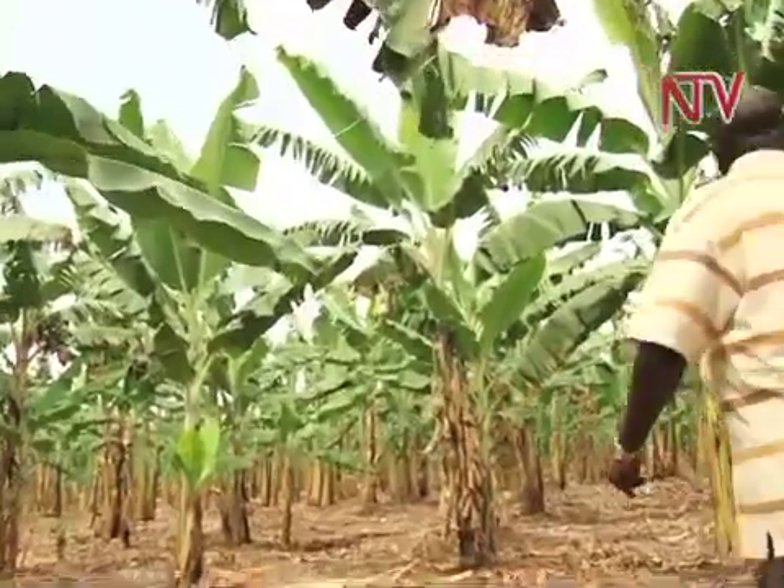So where does one get these tree species? They can be obtained from government services like NADS. NADS programs also give advice, and service providers from NADS are available as well.